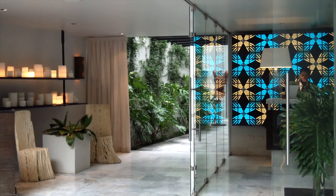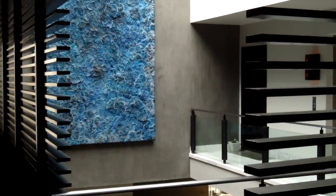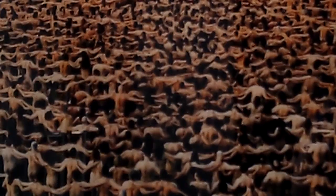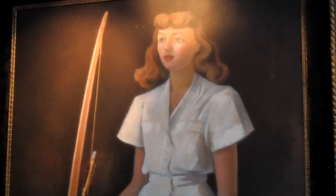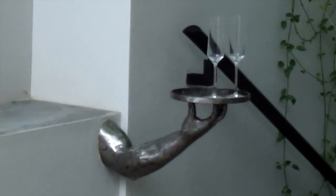Just walking in the front door of Hotel Matilda, you start learning about art. And throughout the property, you find priceless pieces from both Latin and American artists, like Spencer Tunick, known for photographing large groups of people in the nude. And work by Diego Rivera, who painted this picture of the hotel owner's mother Matilda back in the 1940s. A personal favorite? This funky and fun drink holder in the bar.